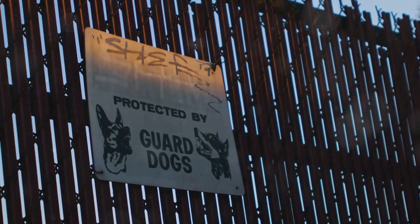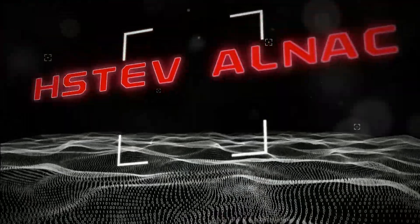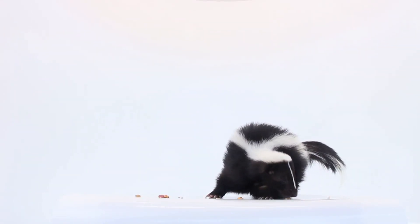Who knew nature's little stinky friends could be so effective? Forget guard dogs — it's time to unleash the skunks. So next time you hear a rustle in the bushes, just smile and know your sneaky skunk squad is on the job. Stay safe. Stay skunky.